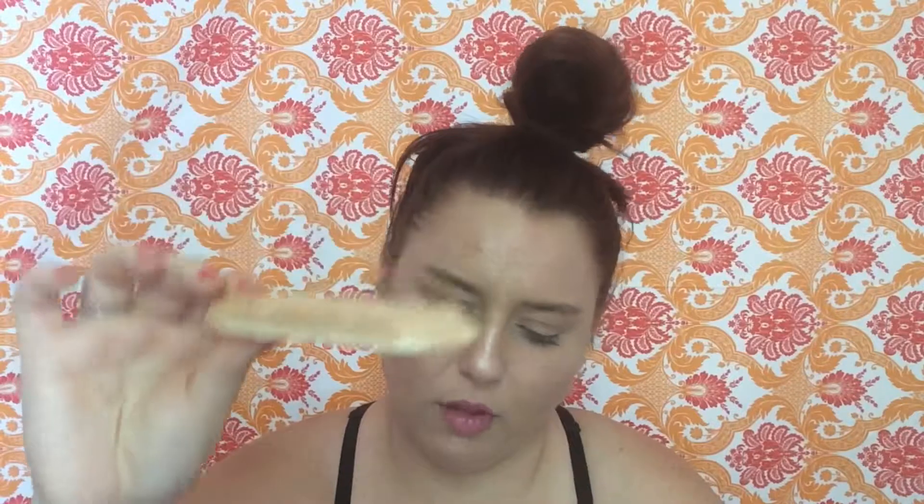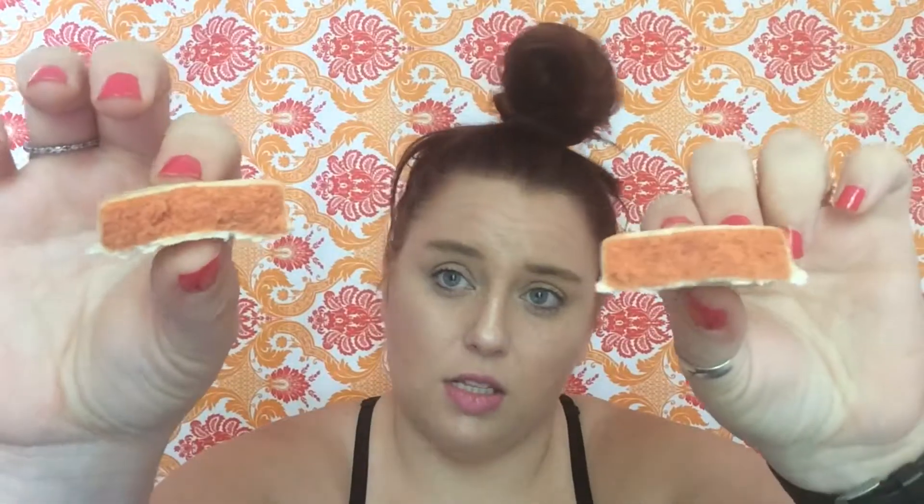Let's try this white chocolate raspberry. The outside is coated in this white chocolate. Let's just rip it apart so you guys can see the inside. It actually smells pretty good, though it still has that weird smell.